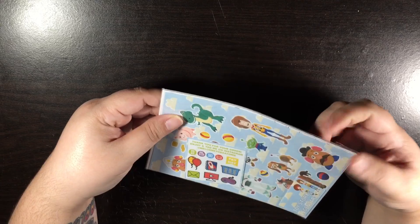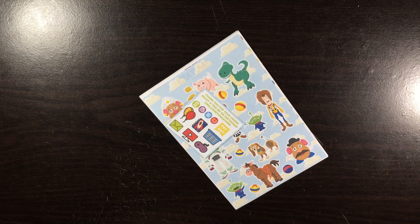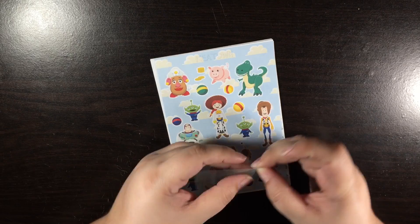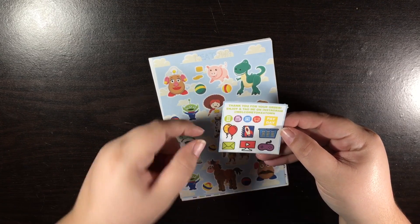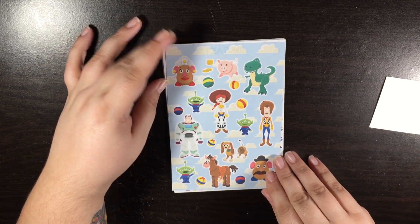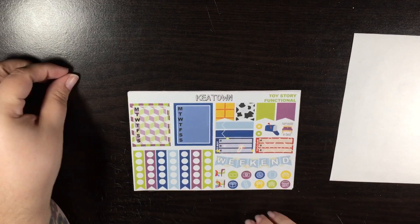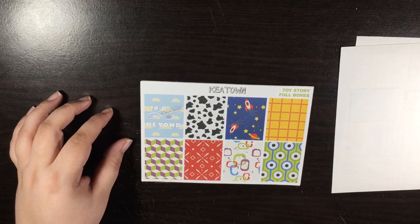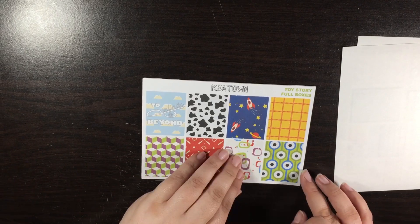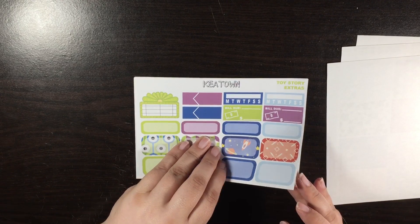And then the next kit is the Toy Story Legendary kit, which I just could not resist — I think it's so cute. So here is the freebie sampler that comes with it. And I like those — those are Woody's paint. It's funny. Here is your deco page. Here is the first sheet, and I love these just because they remind me so much of the toys. Your full boxes — 'to infinity and beyond.' And here are your half boxes along with your labels, Bill Do's, and Habit Trackers.